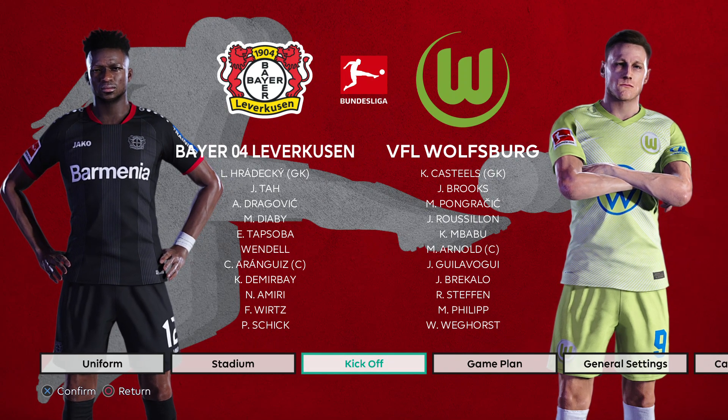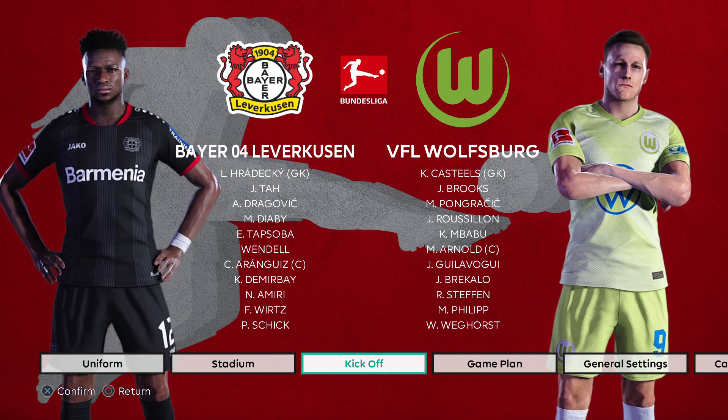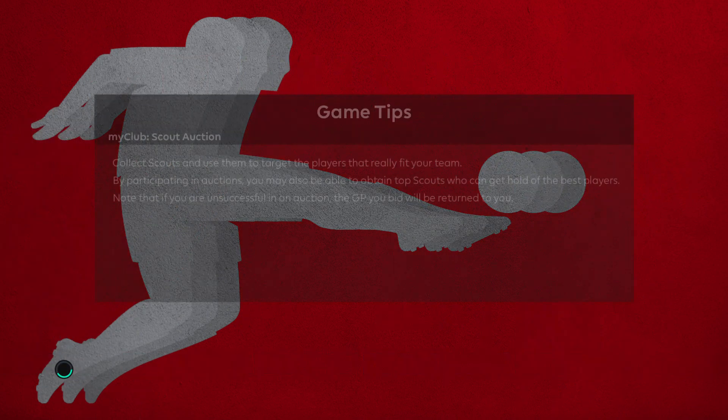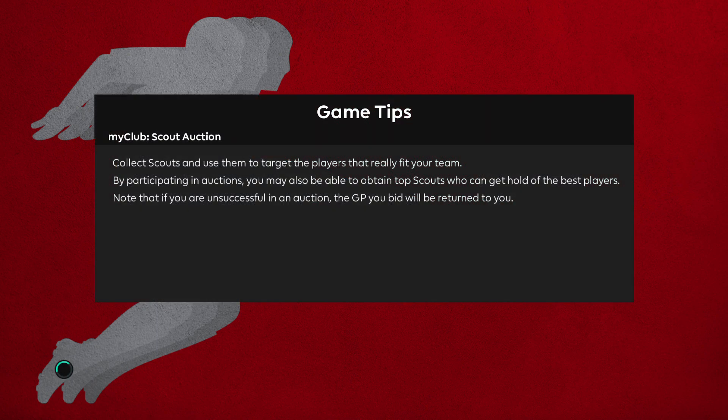Hello and welcome to my channel. Today we are previewing the Bundesliga Match Day 10 Match of the Week between Bayer Leverkusen and VFL Wolfsburg. We'll be at the BayArena, the home of Bayer Leverkusen for this one. It features on the virtual patch that I use, so we have it for you here in the preview.